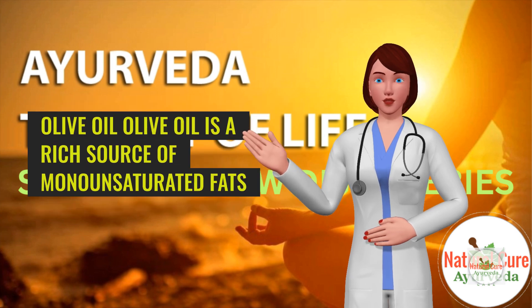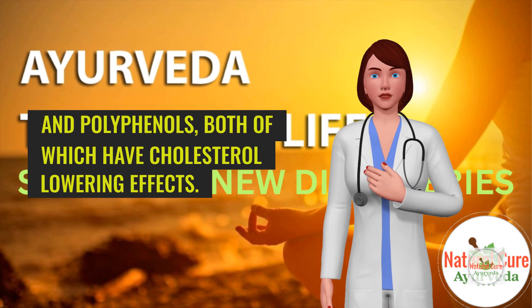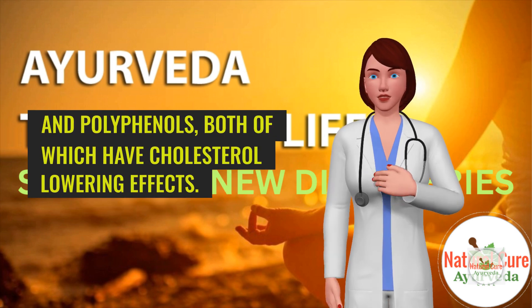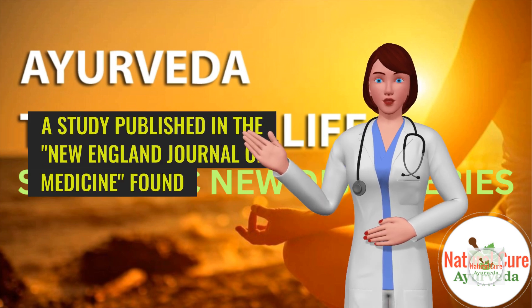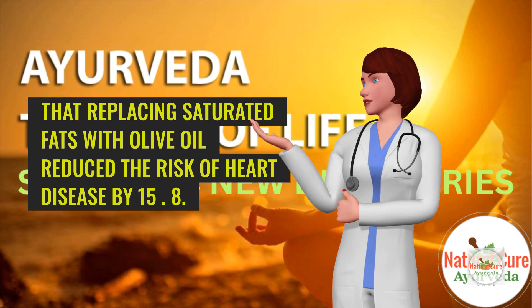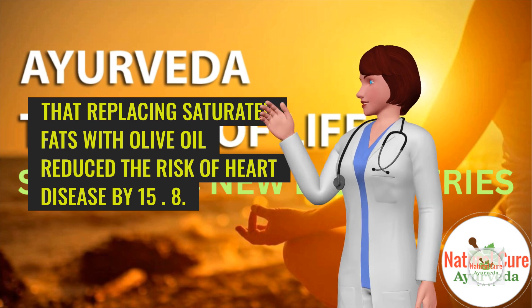7. Olive oil. Olive oil is a rich source of monounsaturated fats and polyphenols, both of which have cholesterol-lowering effects. A study published in the New England Journal of Medicine found that replacing saturated fats with olive oil reduced the risk of heart disease by 15%.